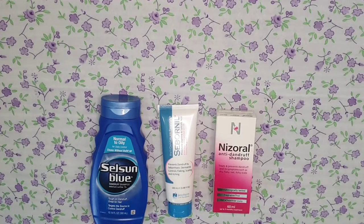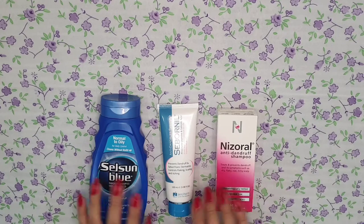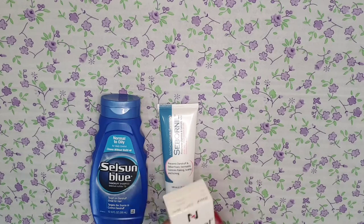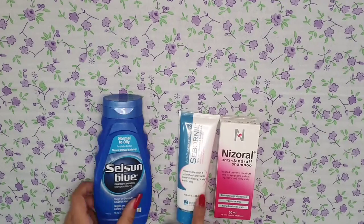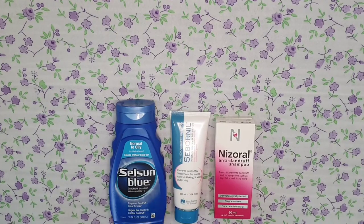Assalamu alaikum and welcome back to my YouTube channel Reviews with N. Today's video is going to be very helpful and informative for those who have dandruff problems in winters. I am going to share three best anti-dandruff shampoos for you — these are my personal three favorites. You can choose any one depending on what you want to use and which is budget-friendly.